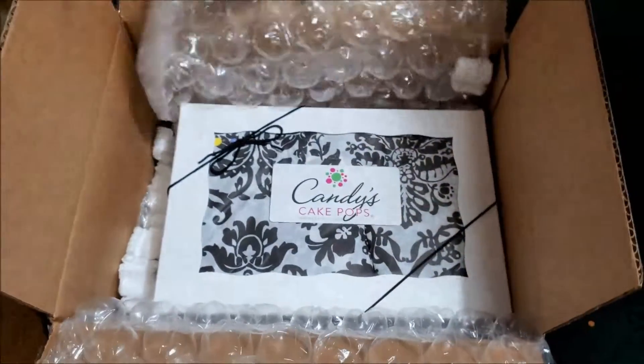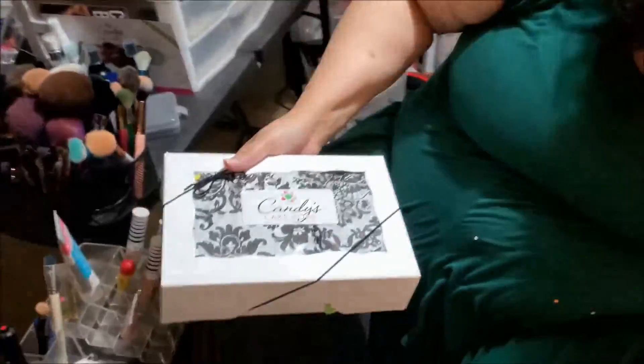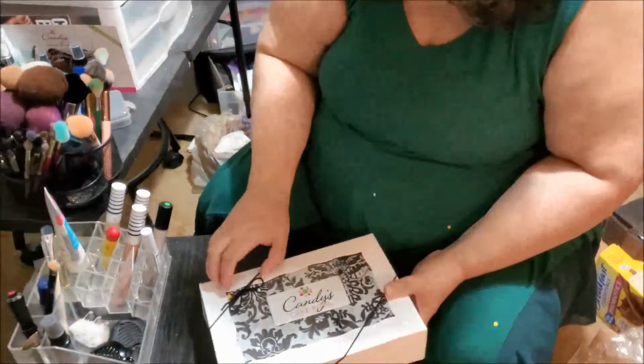That is a pretty box. That's beautiful. There is no card. That's a beautiful box.